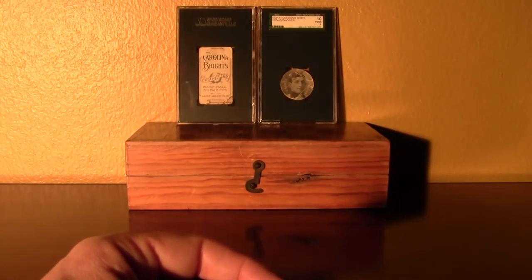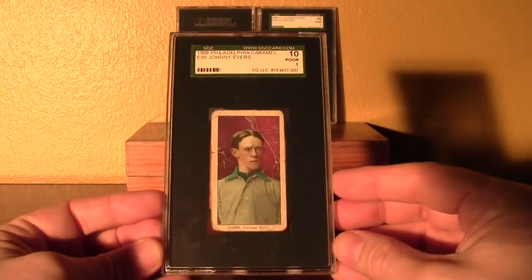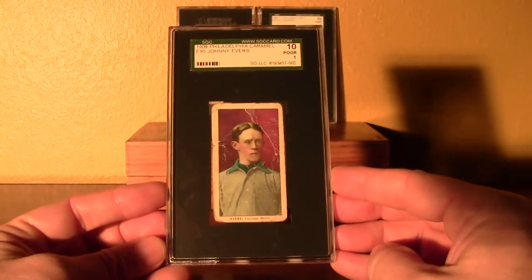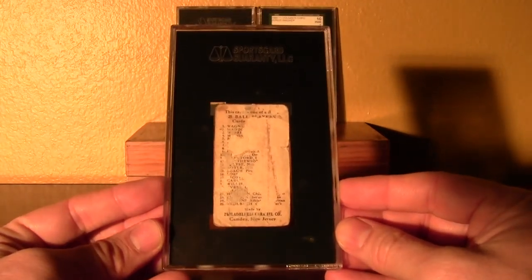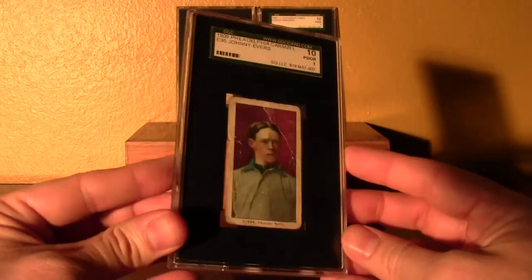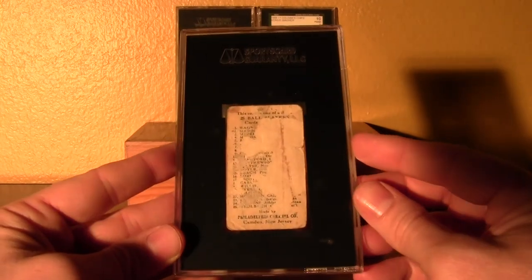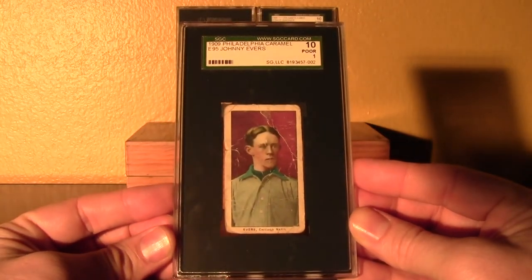I got a couple of these 1909 E95s — this is one of the most popular caramel sets. This is Johnny Evers from Philadelphia Caramel. It's got a great checklist, though it's hard to read — most likely it was in a scrapbook at some point. Philadelphia Caramel from Camden, New Jersey. The great Johnny Evers.